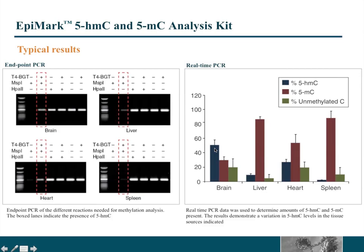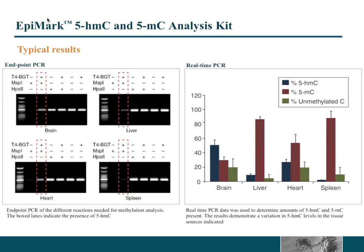Liver DNA has less 5-hydroxymethylcytosine than brain DNA, whereas heart DNA has as much as brain DNA — these are pretty enriched. Spleen DNA doesn't have much. This is just a positive and negative reaction using endpoint PCR. But if you want to know exactly what percentage of the sites are methylated or hydroxymethylated, you have to rely on quantitative PCR. This representative qPCR data shows brain DNA has a pretty high amount of 5-hydroxymethylcytosine, heart DNA also has some, and spleen was very little — almost non-existent, very close to background.